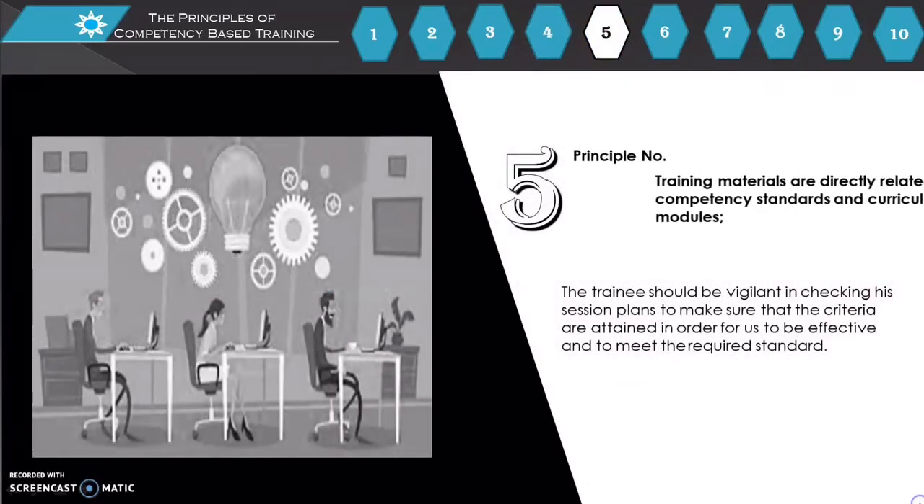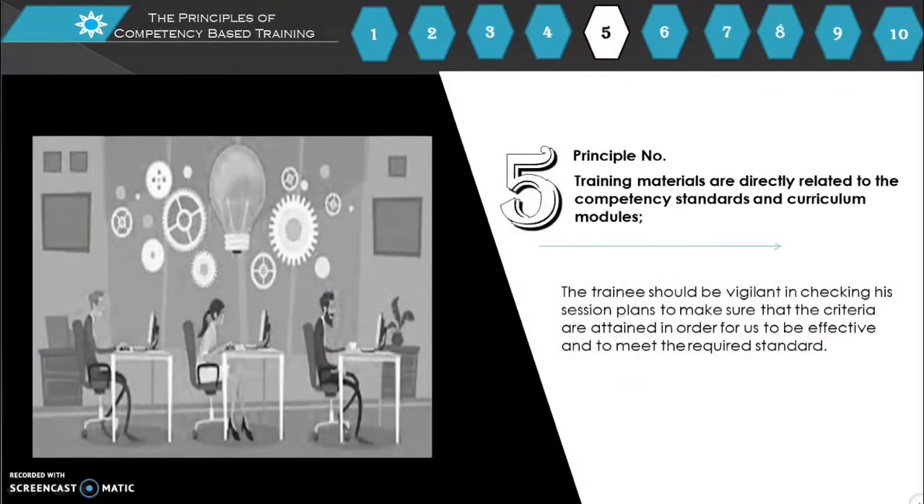Principle number 5: Training materials are directly related to the competency standards and curriculum modules. The trainer should be vigilant in checking session plans to make sure that the criteria are attained in order to be effective and to meet the required standard.